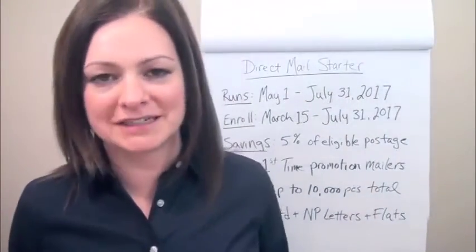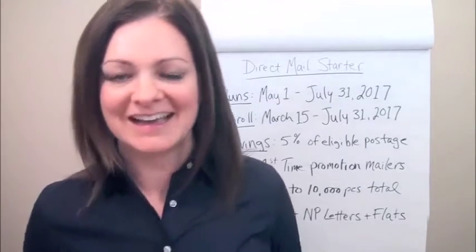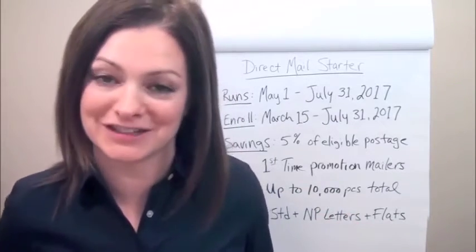Hey there, it's Trish talking about the 2017 USPS promotions. This one's called the Direct Mail Starter Program, and it's kind of special because you get to save 5% rather than the 2% that the other promotions offer — but there's a reason for this.